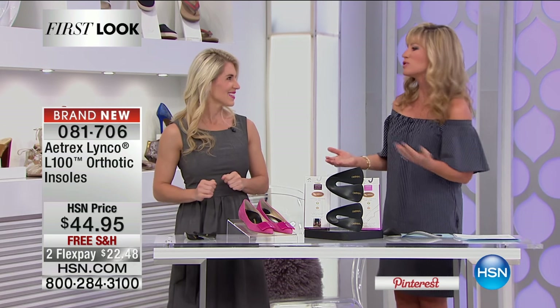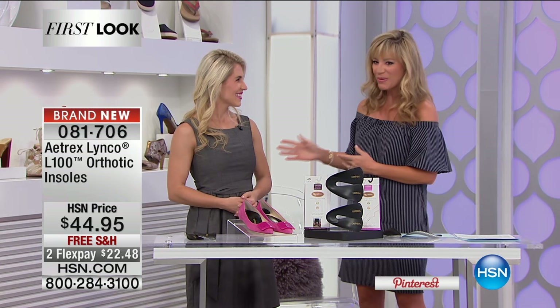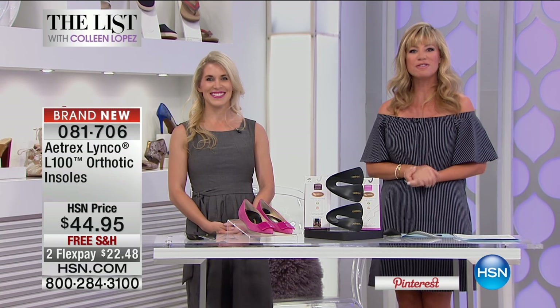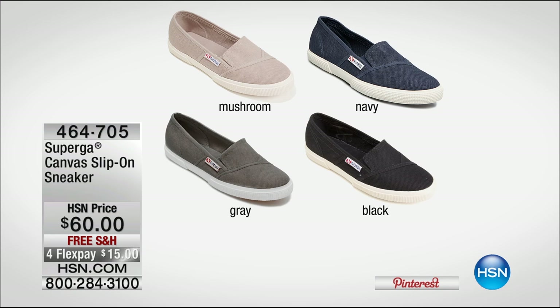Thank you so much, Dr. Emily — what a great job and a great launch. It's all part of our big fashion finds tonight for the list, where we're talking about shoes, shoes, and more shoes.